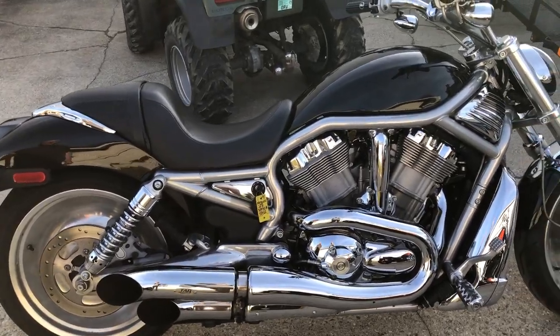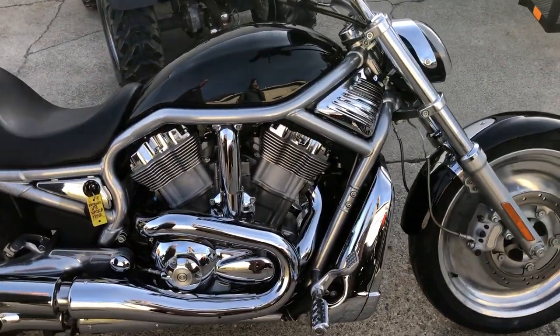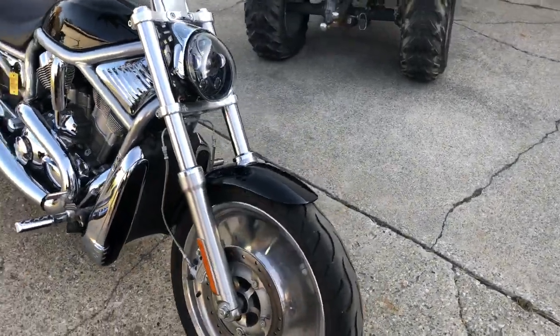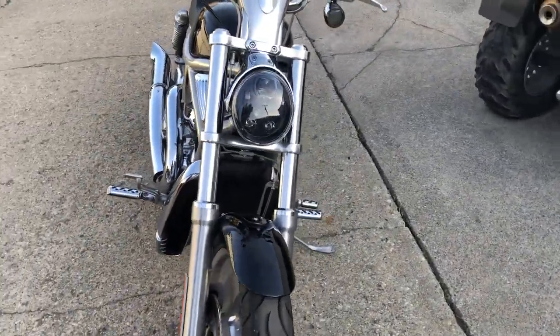Hey guys, ApprovalPowerSports.com here doing some videos on some stuff that just rolled into the showroom. Got a V-Rod here, 2005, super clean, only 4,786 miles.